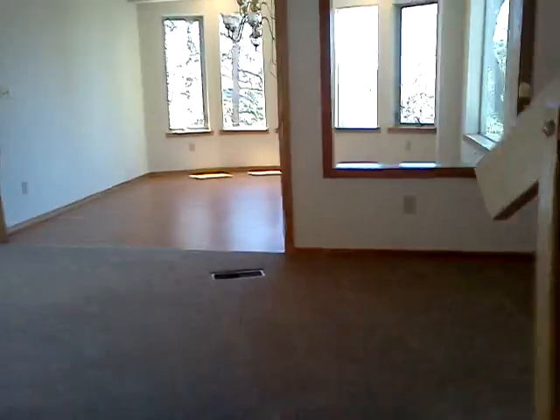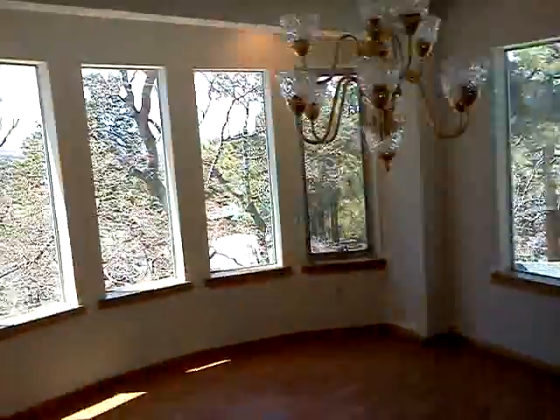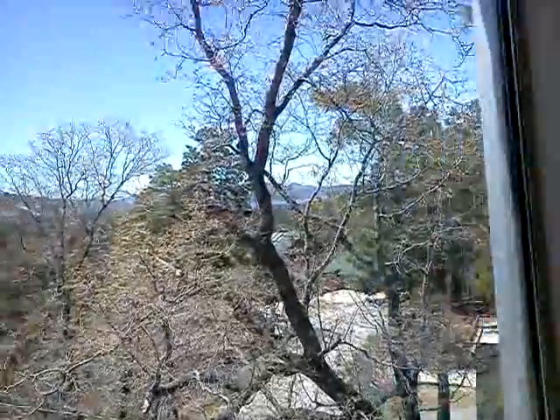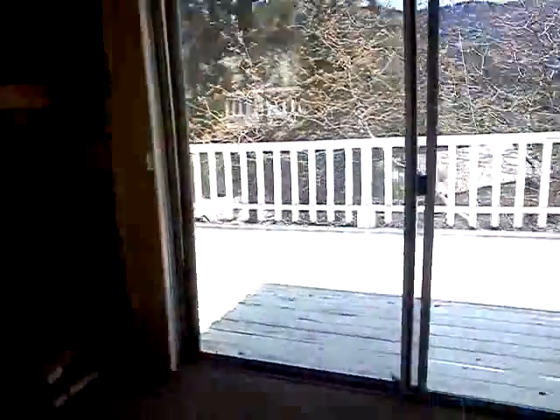Heading upstairs, we have another similar area here. It's a two-story floor. This would be the formal dining room, with the lake right out there.